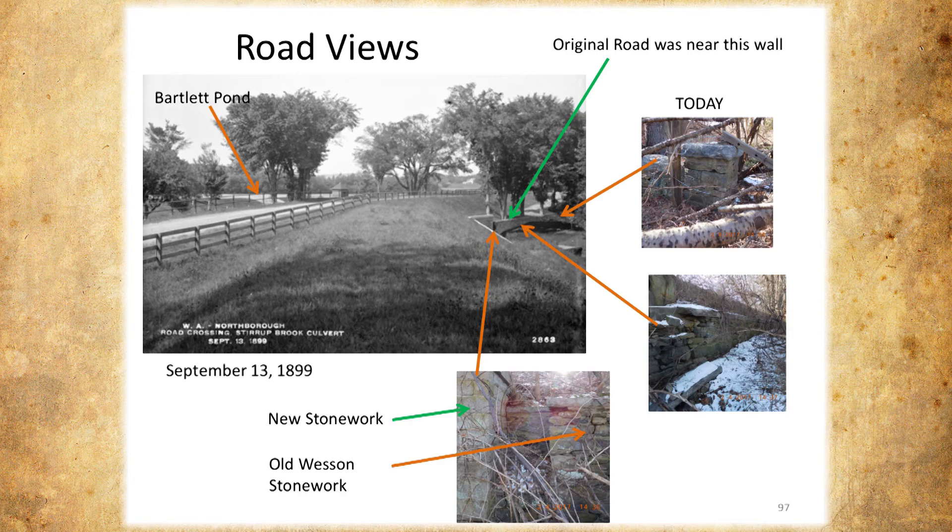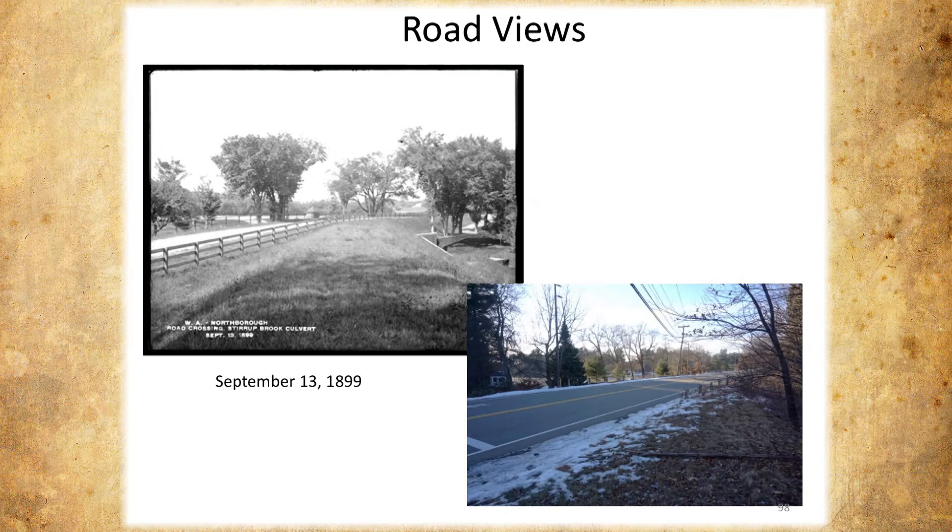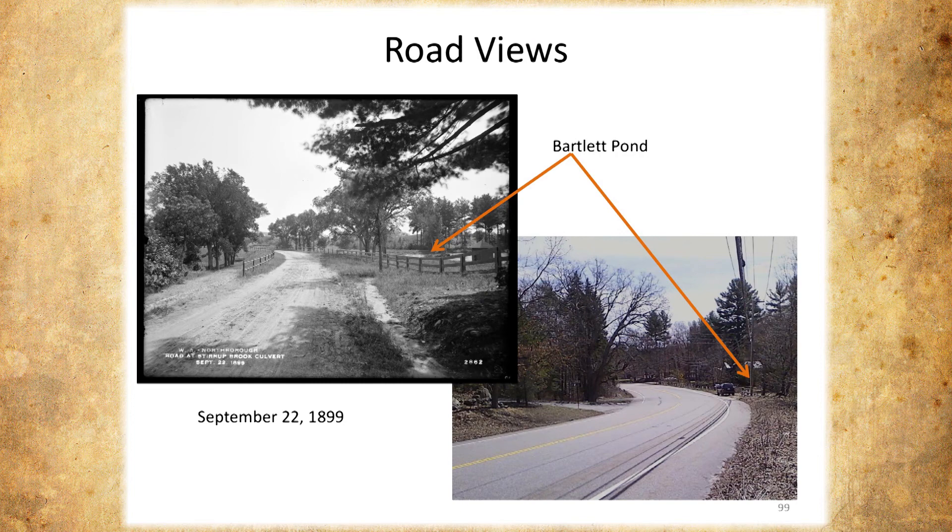This is after construction, and this is what it looks like today — you really can't see anything because of all the overgrowth. One last view: this is after construction, September 1899, and this is what Bartlett Street looked like back then — just a little dirt road, one lane for a couple of horses. Because they lifted the road, they also had to change the construction of the bridge and how the waterfall came through Stirrup Brook. This is the inlet — I'm standing in the water essentially of the pond, and they had to go in and rebuild everything.